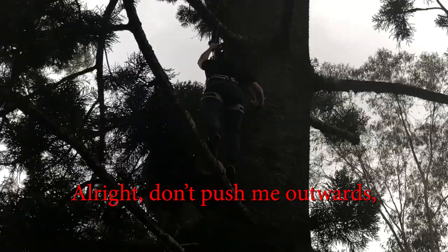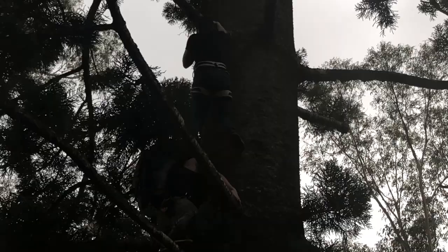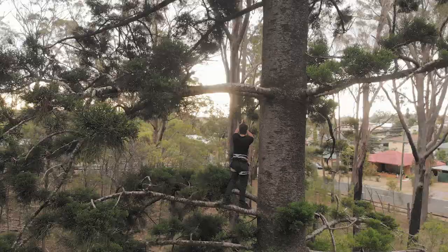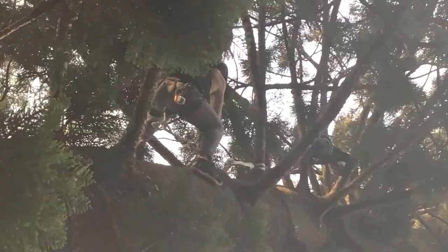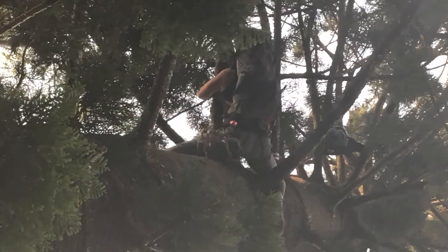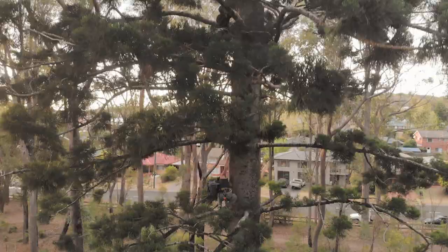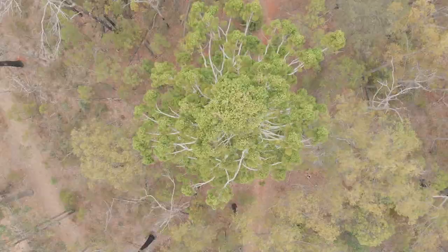Alright, thanks. Put the outwards because I've got nothing. I'm barely holding myself against the trees, I only couldn't get her. It's all over you, Rita. Nice!